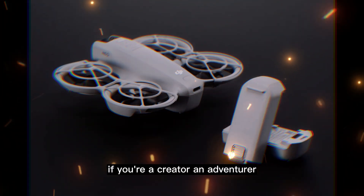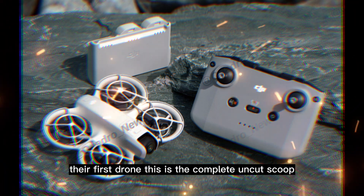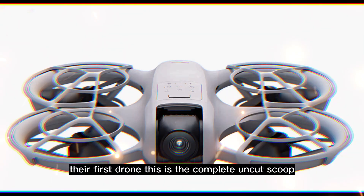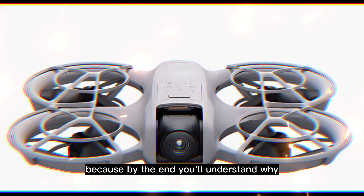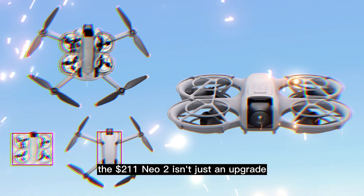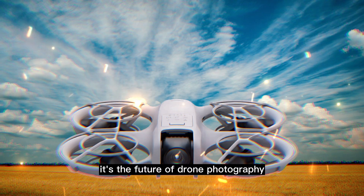If you're a creator, an adventurer, or just someone who's terrified of crashing their first drone, this is the complete, uncut scoop. Stick with me for the next 30 minutes, because by the end, you'll understand why the $211 NEO 2 isn't just an upgrade — it's the future of drone photography.